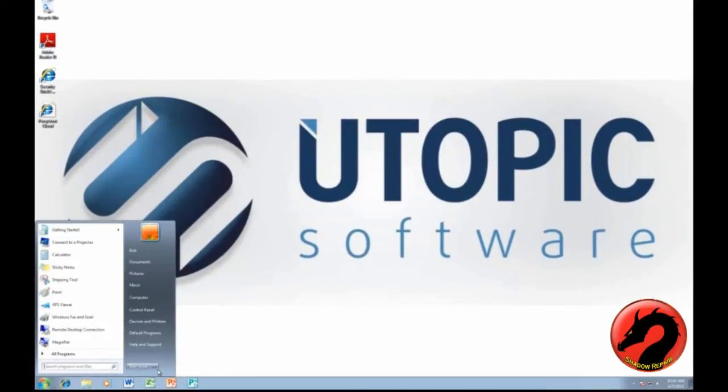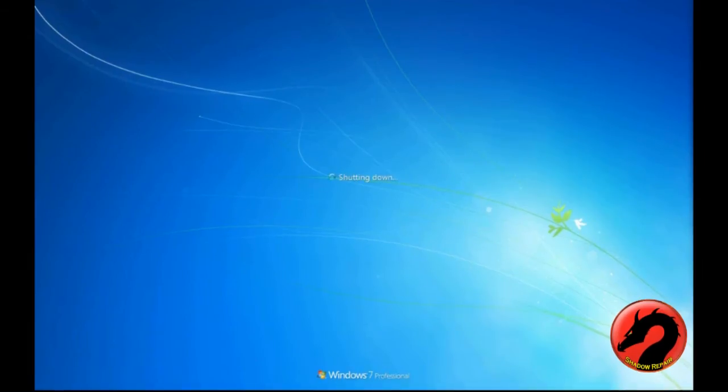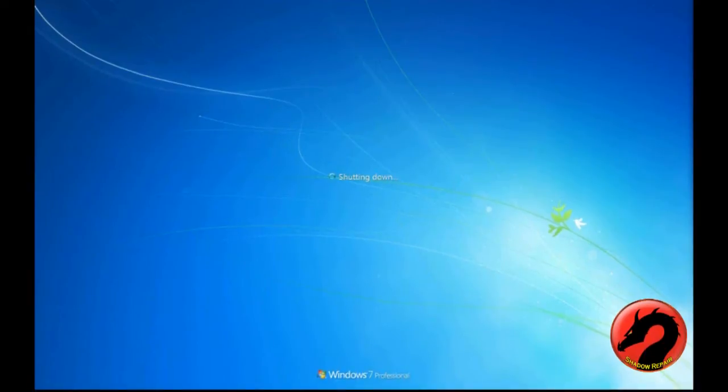With Shadow Repair, all we have to do is restart the computer. Whether I'm on or off the network — I could be 30,000 feet up in a plane — the system will actually recover itself without any manual intervention. All the user has to do is hit an F9 key or one of the function keys, or just power down the machine. Now, without Shadow Repair installed, what would the steps be? The user would be on the phone, and the technician would have to remote into the box to look at what files have actually changed.